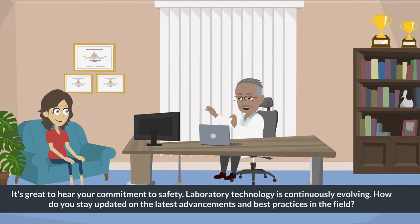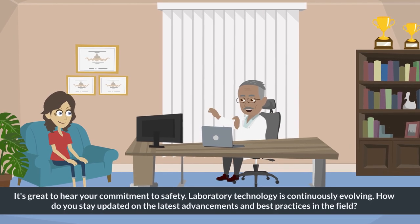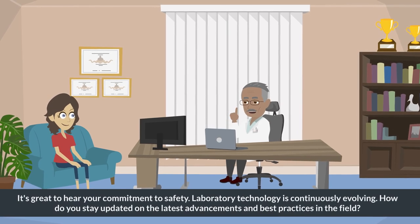It's great to hear your commitment to safety. Laboratory technology is continuously evolving. How do you stay updated on the latest advancements and best practices in the field?